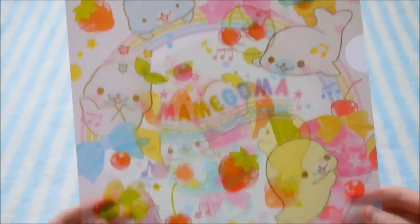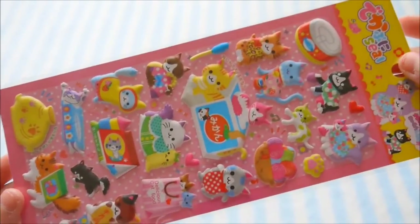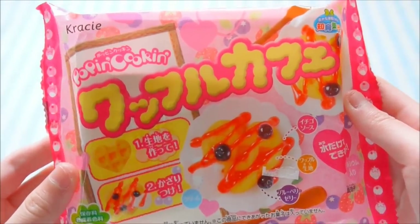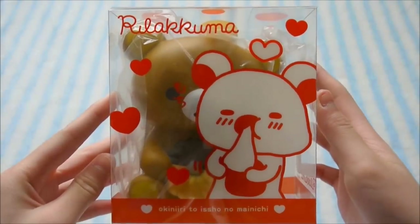First, I got this Mamagoma folder. Next, I got this really cute sticker sheet with puffy cat stickers. And I got this Waffle Puppin Cookin' Set. I got this Rilakkuma Mizdo.